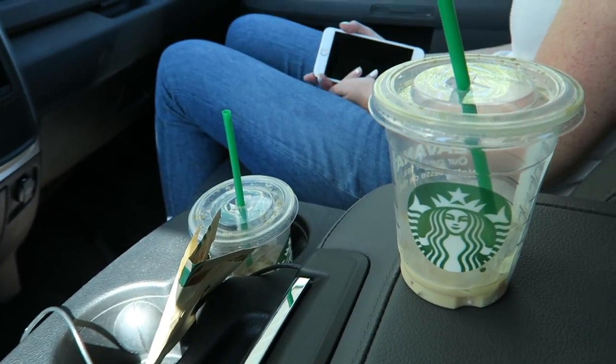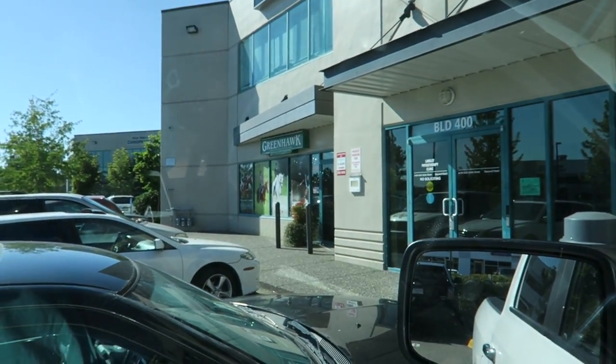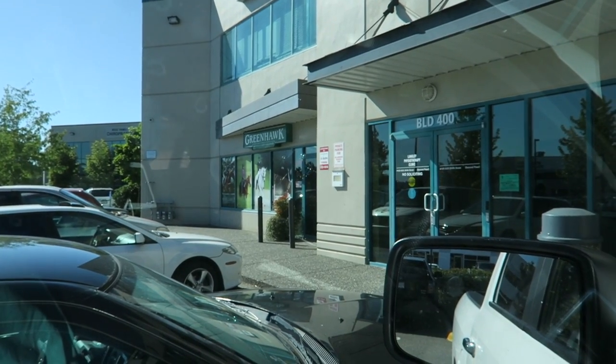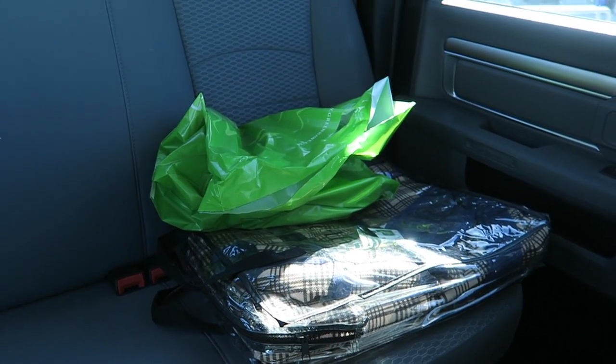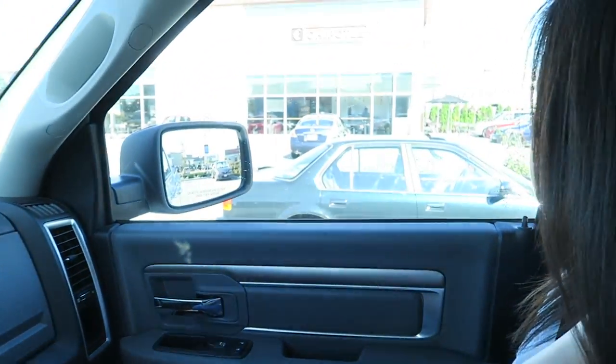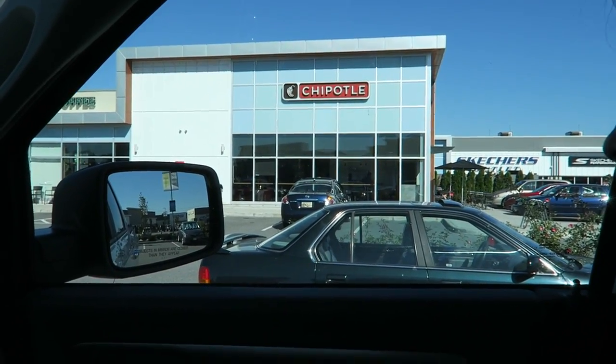We got Starbucks but we've already drank it all, and then we just got to Greenhawk and we're gonna go buy some things. We bought a couple of things at Greenhawk for Bailey and now we're at Chipotle eating lunch — we'll show you what we bought from Greenhawk when we get home.